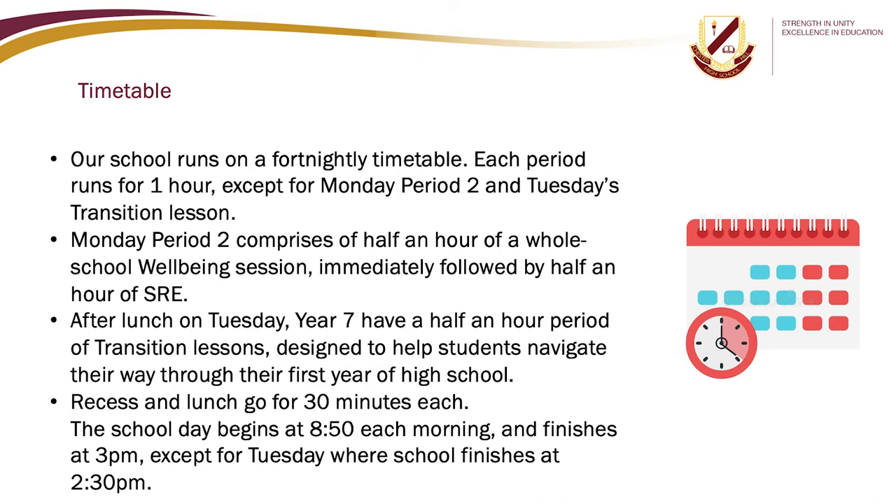Our school runs on a full nightly timetable. Each period runs for one hour, except for Monday period 2 and Tuesday's transition lesson. Monday period 2 comprises of half an hour of a whole school wellbeing session, immediately followed by half an hour of SRE. After lunch on Tuesday, Year 7 have a half an hour period of transition lessons designed to help students navigate their way through their first year of high school.